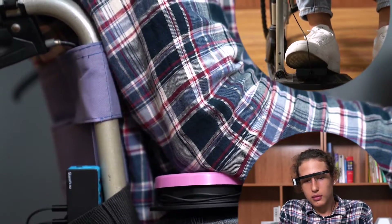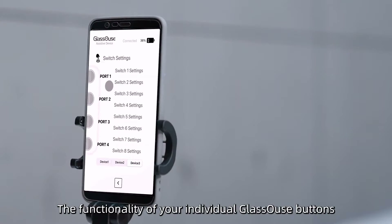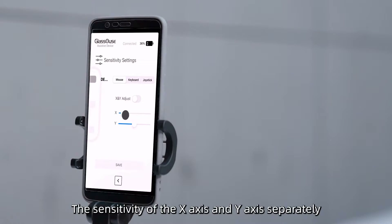Is it over? Not yet. You can customize the functionality of your individual Glass House buttons through the APP. It can be adjusted to the sensitivity of the X-axis and the Y-axis separately.